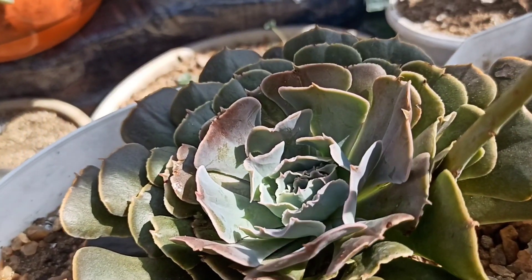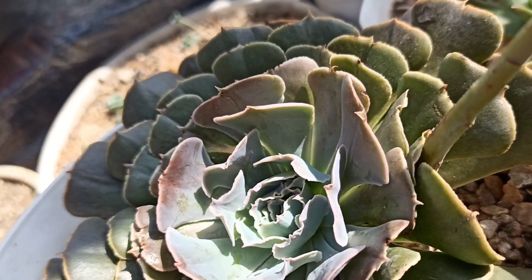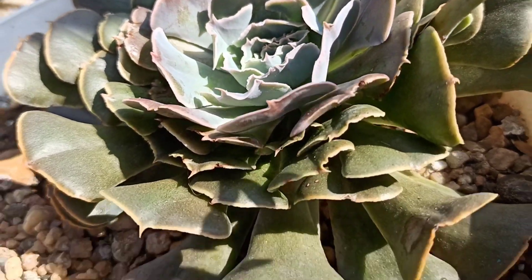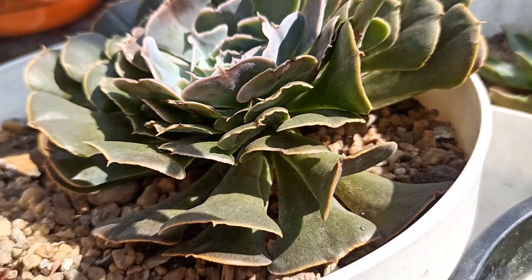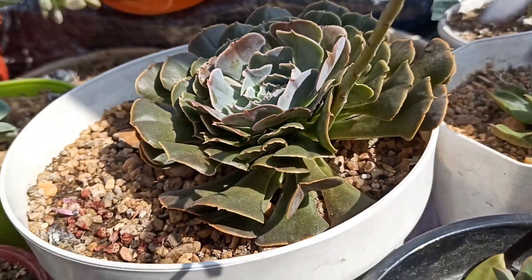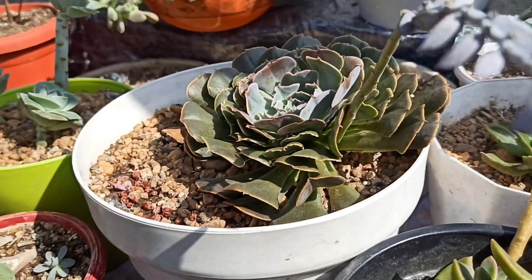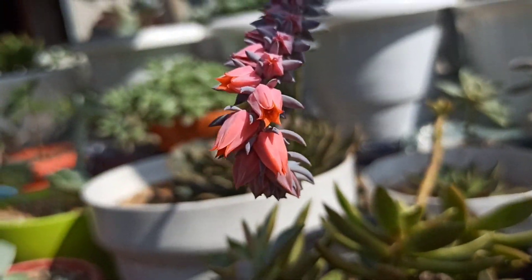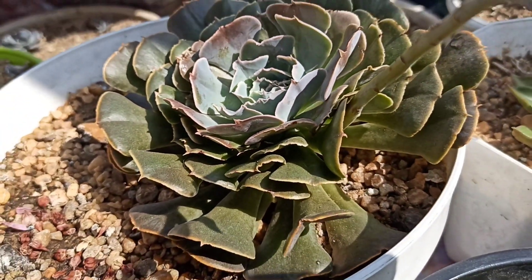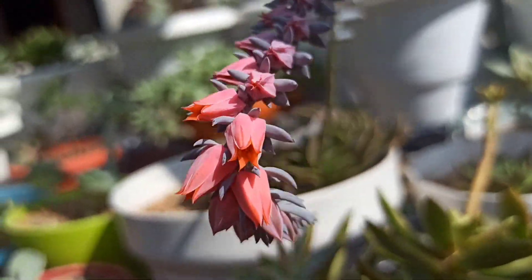I sprayed about one month ago, and it looks like this now. But from the top, new leaves are coming out so their original color is noticeable. Do succulents die after flowering? Actually, most succulent plants do not die after flowering, although some do. I don't know about this Echeveria because this is the first time I'm seeing it bloom.